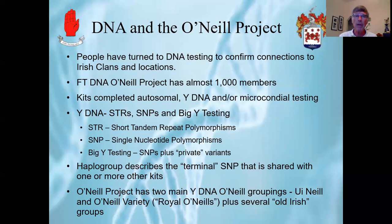As part of that, the Family Tree DNA O'Neill Project has almost 1,000 members, and these members have completed one of three different types of testing: autosomal testing, which looks at all of one's family lines and typically goes back to about fourth or fifth cousins; Y-DNA, which is related to the father's father's line and the paternal line; and mitochondrial testing, which relates to the female line — the mother's mother's line. But typically people are interested in Y-DNA to follow the paternal family line.